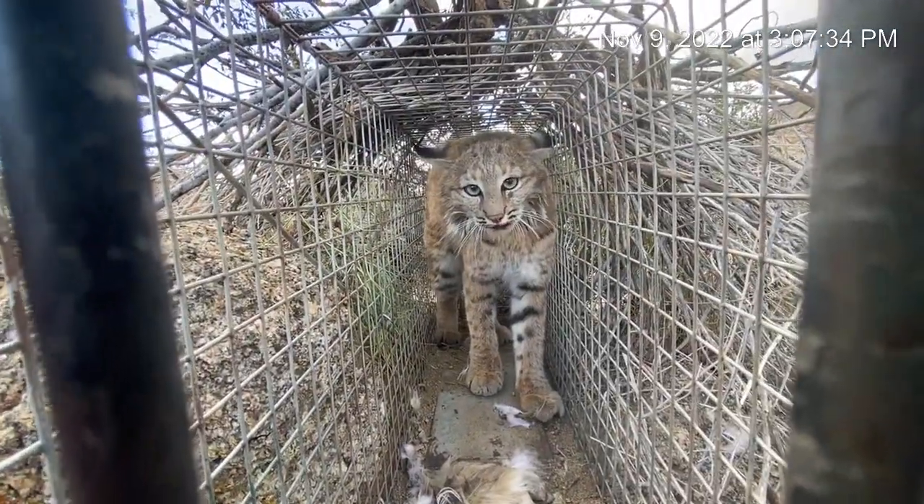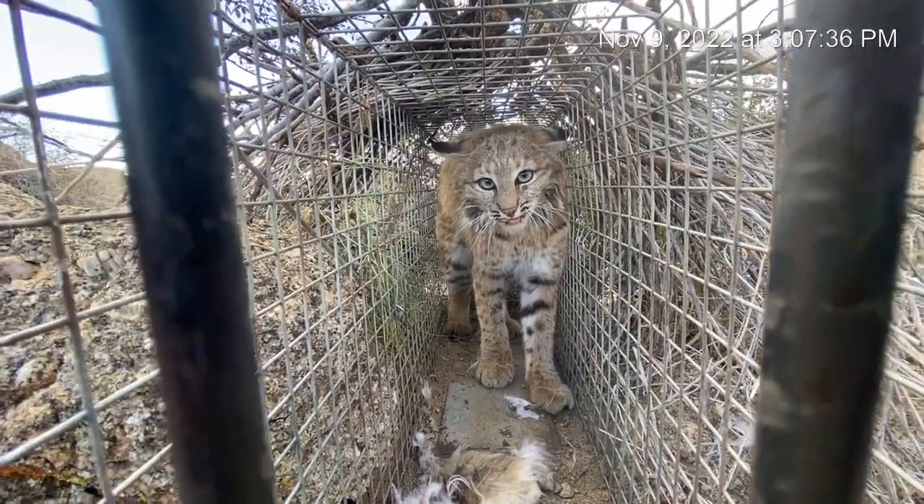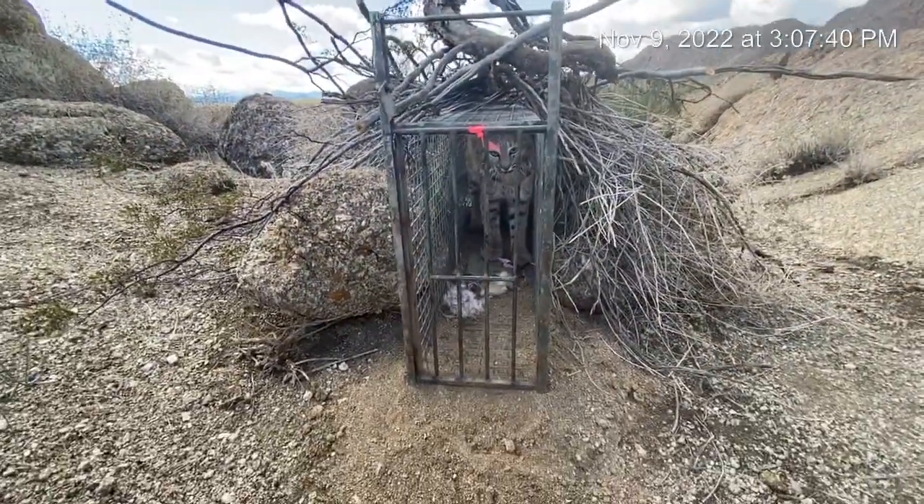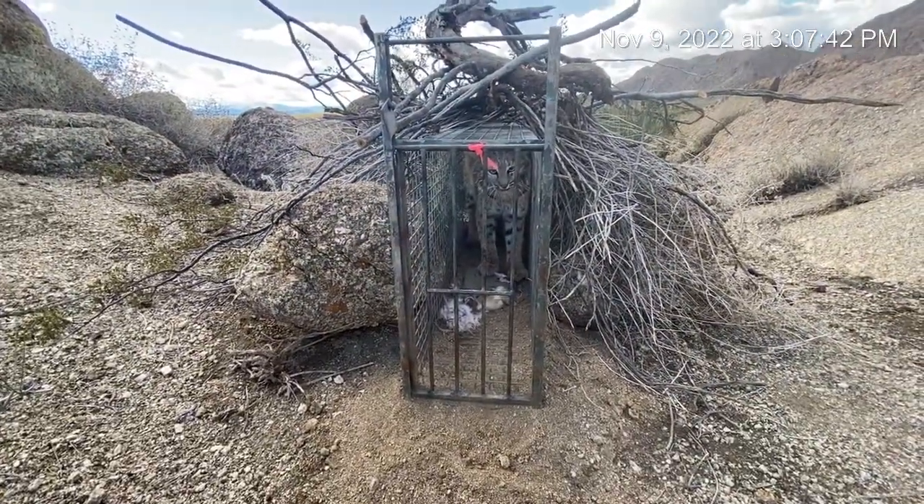We've made it set and it's supposed to be cold the next few days, so maybe they'll start moving even more. See you down the line.